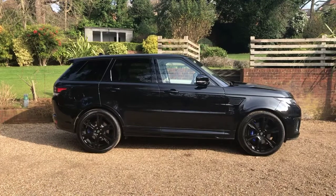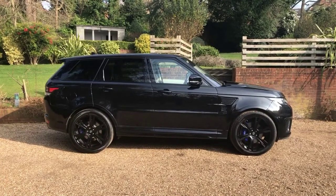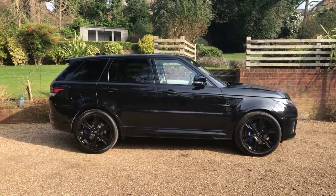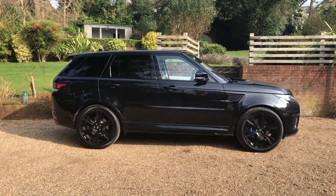A really nice example of the ultimate SUV, the Range Rover SVR. For any inquiries, please contact us through the website at www.iccautomotive.com.